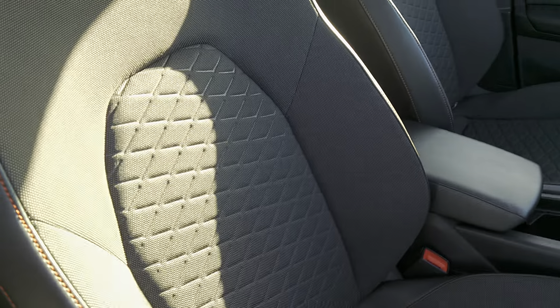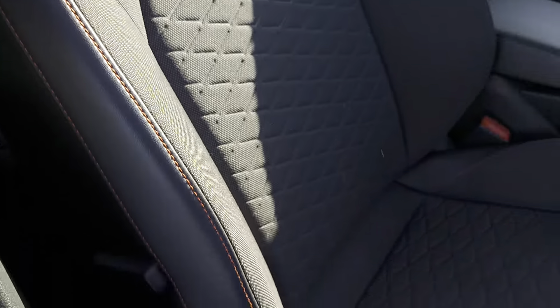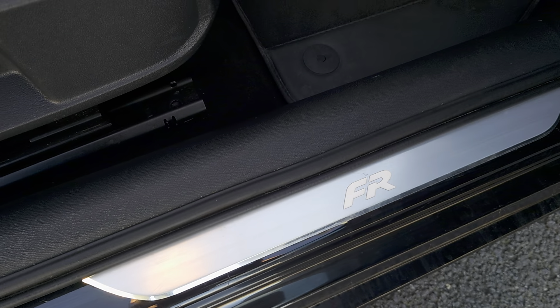Going into the interior, you've got leather and cloth throughout with copper stitching on the outside edges. You've also got these FR illuminated door sills.